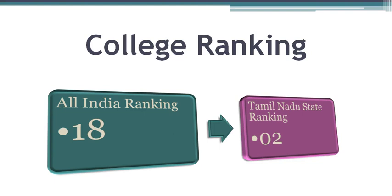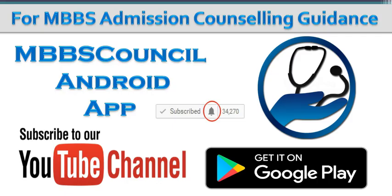Based on the order of how the seats were filled, colleges are ranked at All India Level as well as State Level. The All India Ranking for Madras Medical College is 18 and the Tamil Nadu State Ranking is 2. Every year, students struggle during the counselling time because of the lack of guidance. MBBS Council Android App helps you to choose the right medical college based on your NEET score. Download MBBS Council Android App so that you don't miss important alerts during the counselling. Thanks for watching this video.